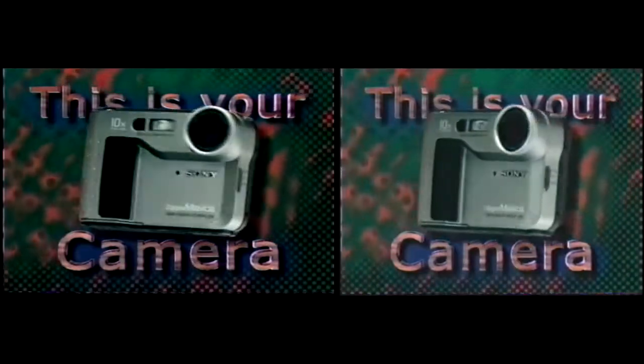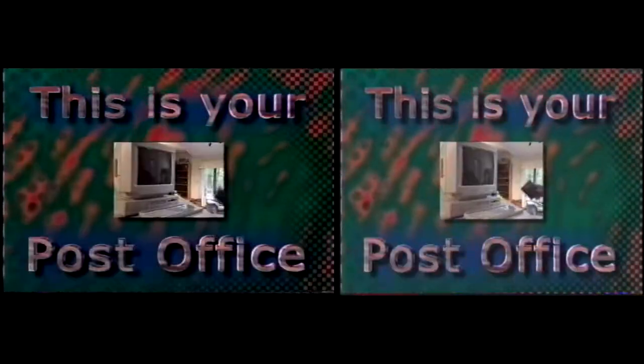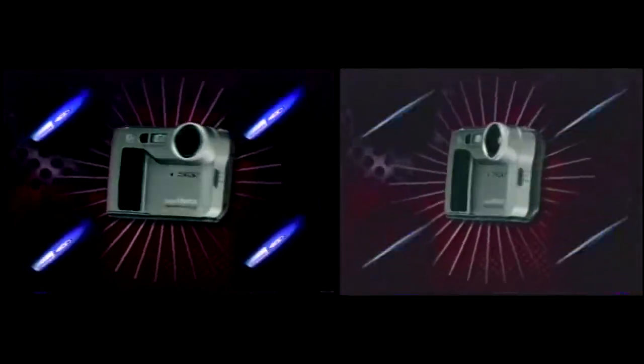This is your camera. This is your film. And this is your post office. Experience the thrill of sharing special moments as they happen with Sony Digital Mavica — it's as easy as a floppy.